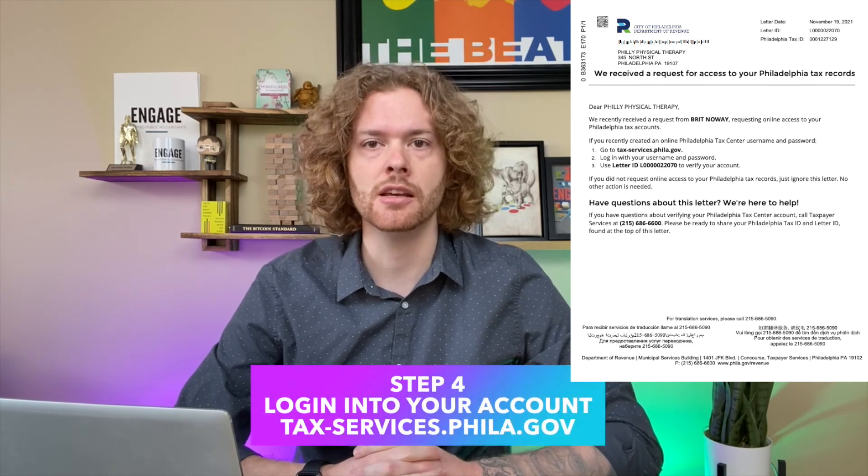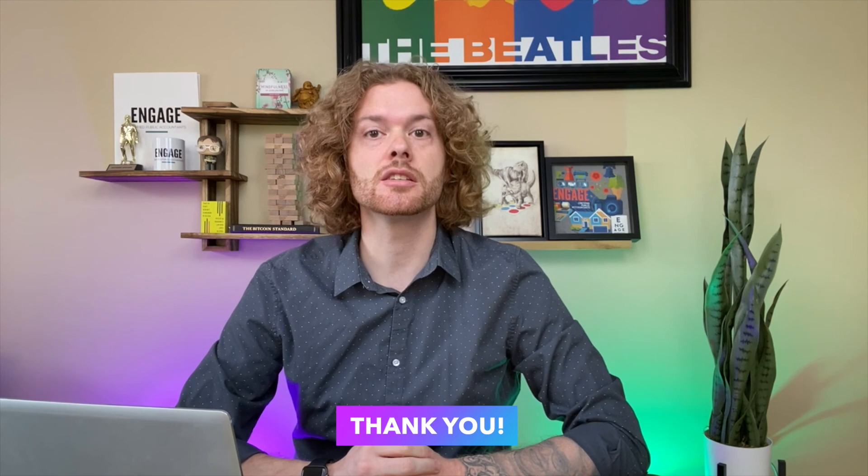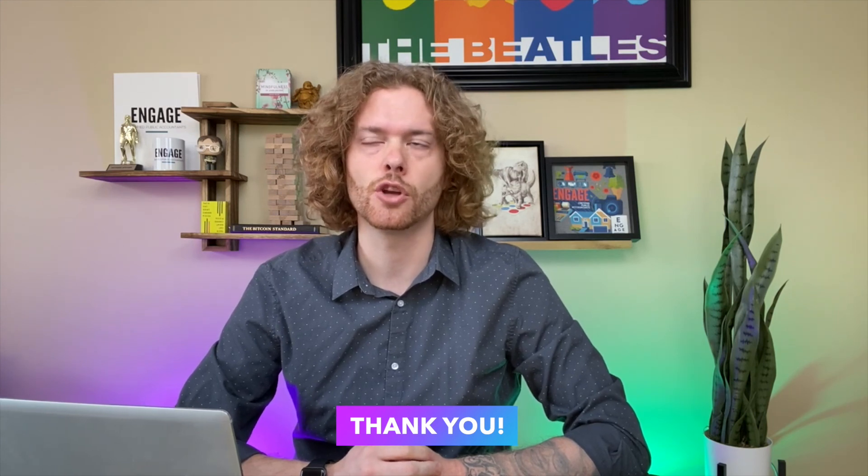The letter will look like this, and once you have the letter ID, log back into your account, input the ID that's on that letter, and boom — you're in. Send that letter to us and that's all you need to do. Thank you so much for taking the time to do this; it's going to make your life so much easier in the future.